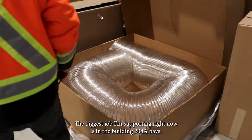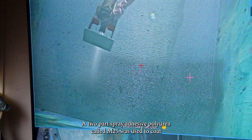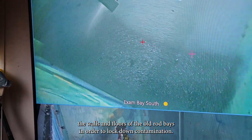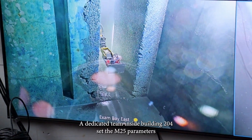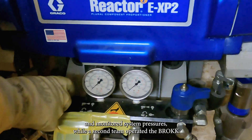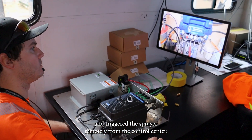The biggest job I am supporting right now is in the Building 204 A-bays. A two-part spray adhesive polyurea, called M25, was used to coat the walls and floors of the old rod bays in order to lock down contamination. We used a Brock on this job to hold the M25 sprayer. A dedicated team inside Building 204 set the M25 parameters and monitored system pressures, while a second team operated the Brock and triggered the sprayer remotely from the control centre.